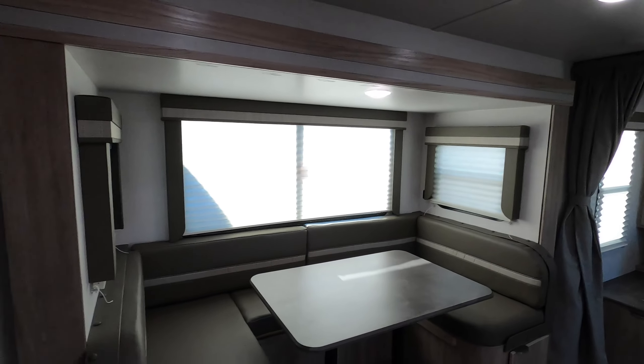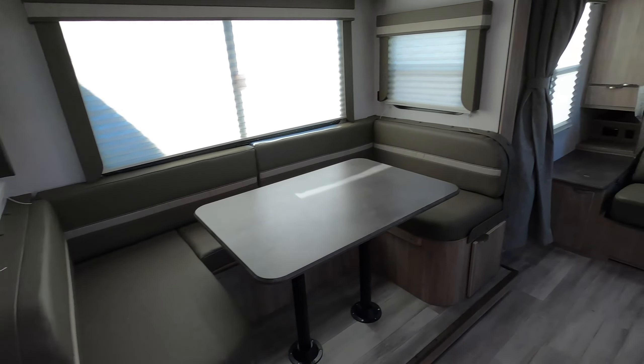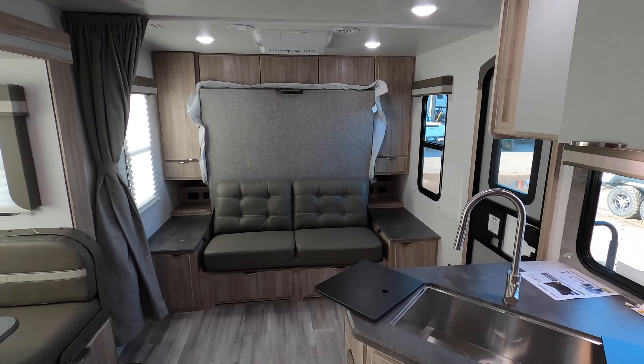Alright everybody, your amigo Nico here at Cliff Jones RV in Sealy, Texas — we have the best prices and I'll be happy to give you world-class service. Give me a chance to earn your business; I'd love to serve you at the highest level. Any questions or concerns, give me a call or text at 979-413-9554. Thank you so much for watching.